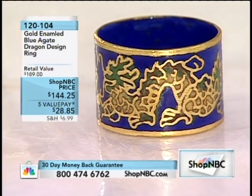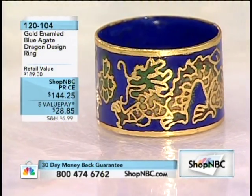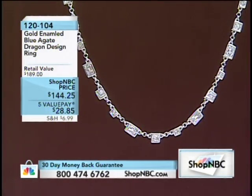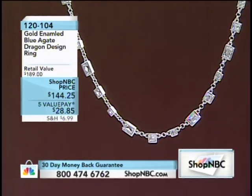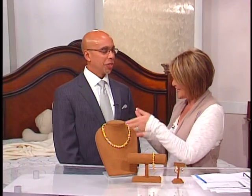This is the gorgeous, beautiful 18 karat over bronze ring coming up for $144.25 — one of my favorite pieces in the hour. We also have this beautiful necklace coming up with all those wonderful gold stations. And here he is, good friend of mine, vice president of marketing Michael Pasquale, back with 18 Karat Elegance. Good to see you once again.